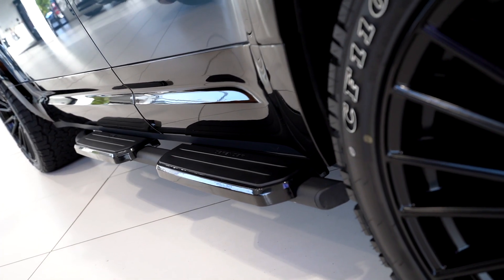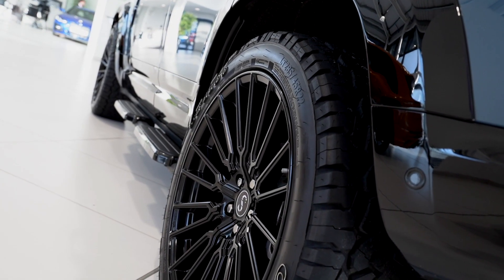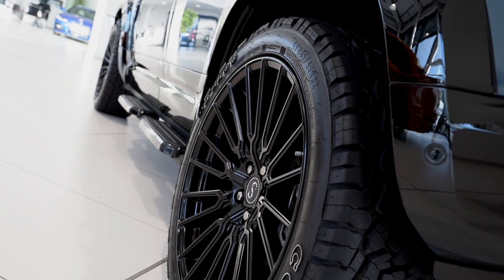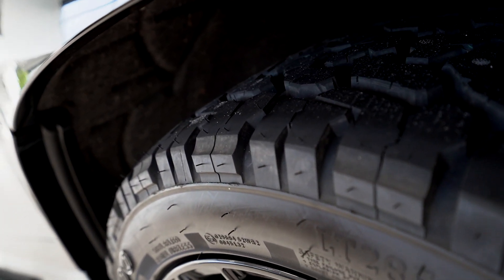Land Rover side steps were fitted as an extra. For wheels and tires, we fitted 22-inch Niche Premio wheels with Comforza all-terrain tires.